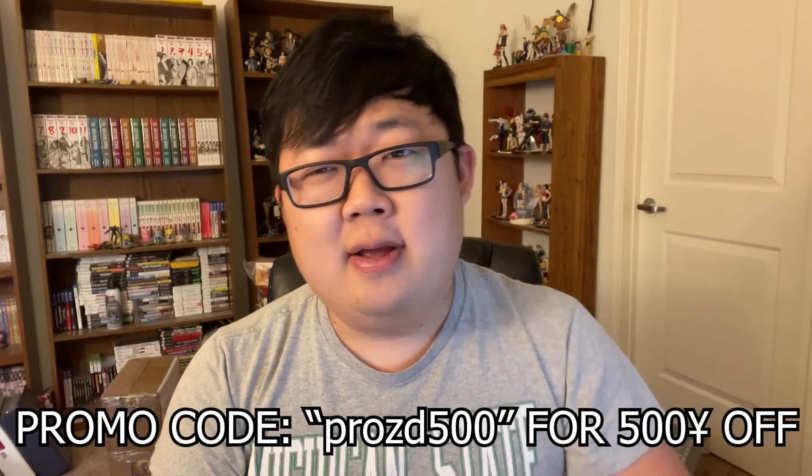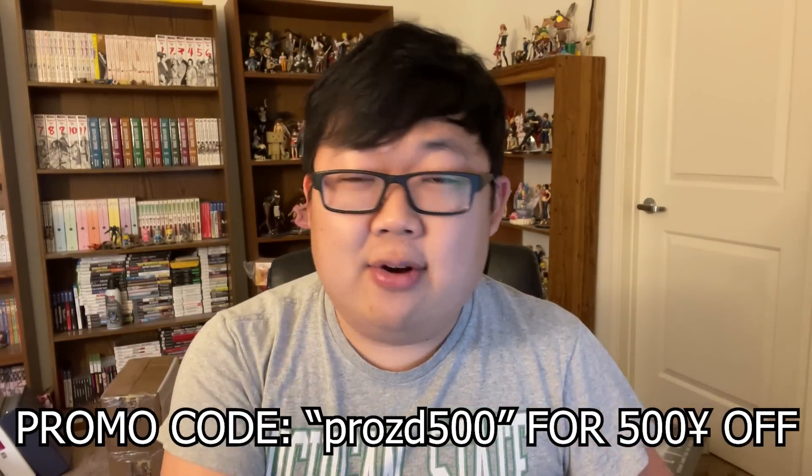I got sent another box of anime goodies from Itaikuji. If you don't know Itaikuji, they're a site where you can buy anime goods straight from Japan. And also, if you use the coupon code PROCD500 in the link below, you can get 500 yen off your order. Let's see what they sent.